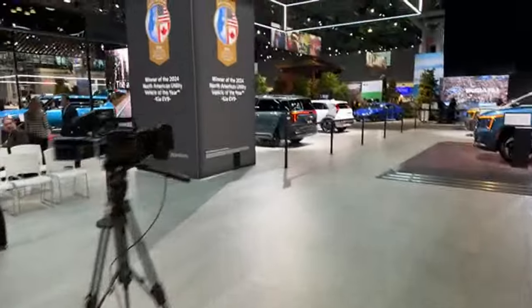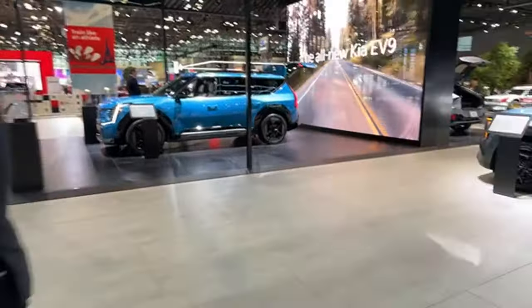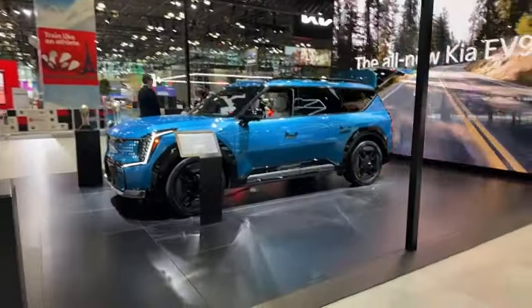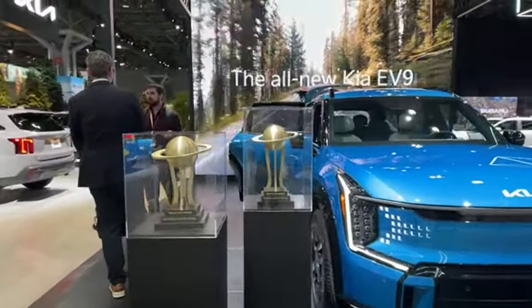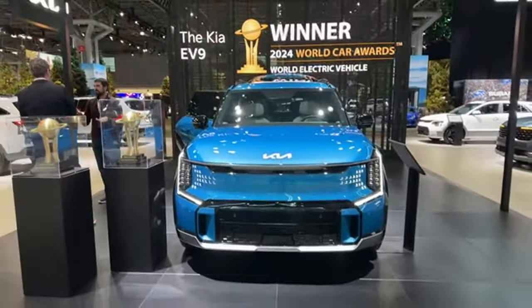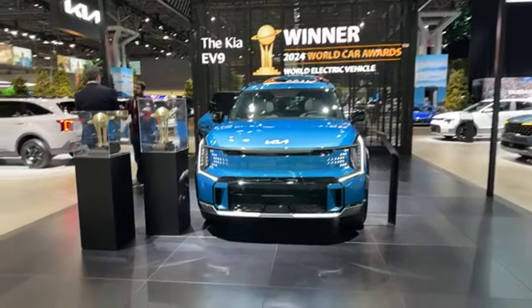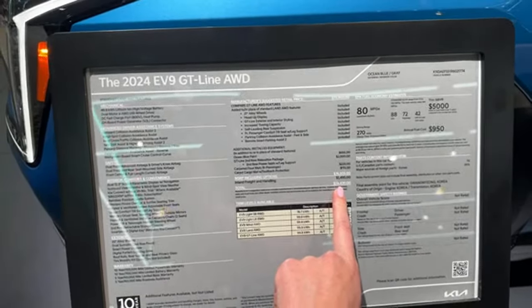Let's go see the EV9. I have a Motor City Maggie video on the EV9 from last year at the New York Auto Show. The EV9 just won a bunch of awards — it won the World Car of the Year and the 2024 World Electric Vehicle of the Year. Very impressive. It's a big three-row electric SUV. This one is $78,000 for the GT Line.